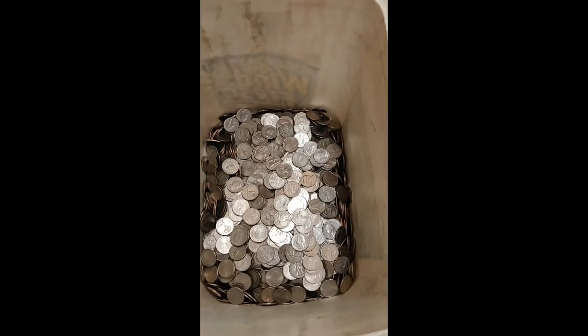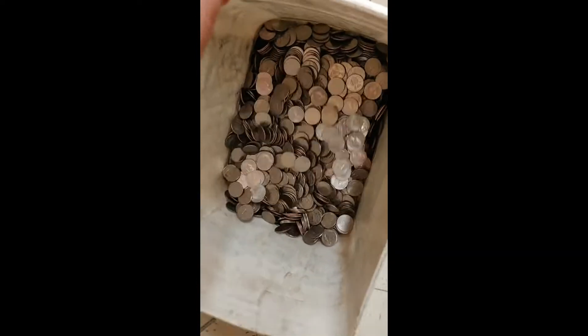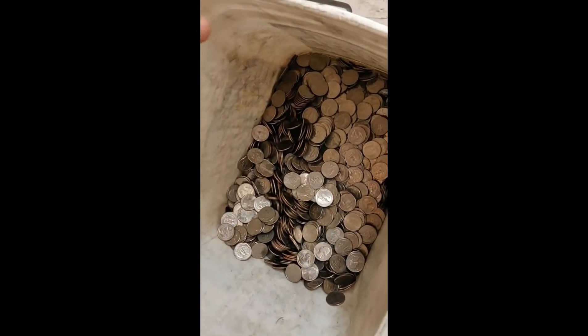But nonetheless, let's get a look at these quarters. So here's our collection from this morning. Quarters are really, really heavy.